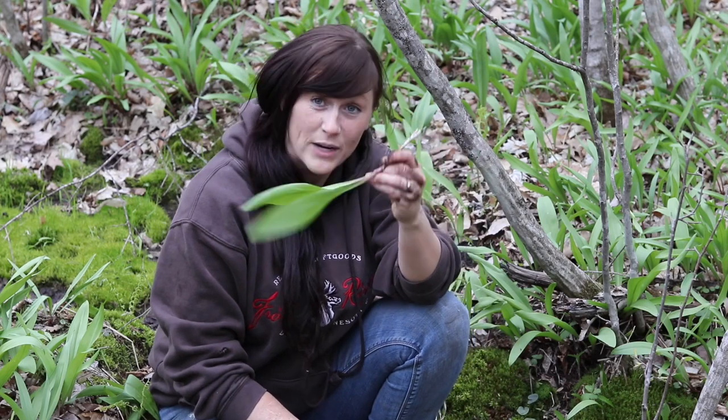Hey everybody, welcome back to the MN Homestead. Today I want to teach you a little bit about wild ramps.